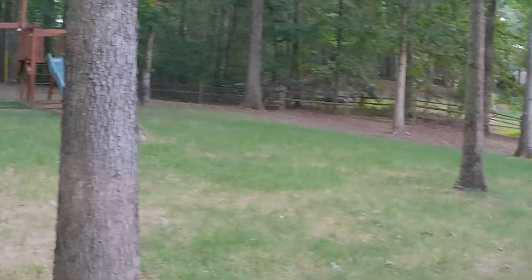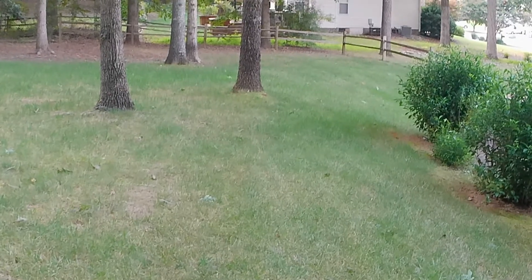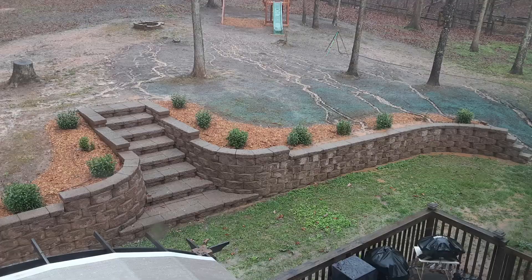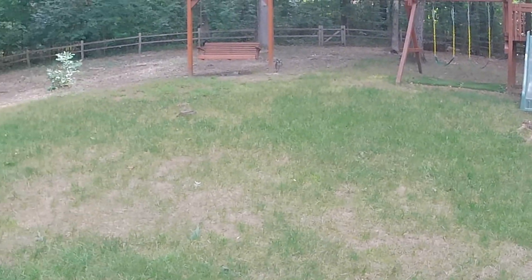First thing I did was a spring overseed in 2021. I used Jonathan Green Shady Nicks grass seed and was very pleased with the performance. I had a tough spring — there was a lot of heavy rain and heavy runoff. I'll flash some pictures of what this area looked like. It was really bad, but we did get some grass to establish and come in.